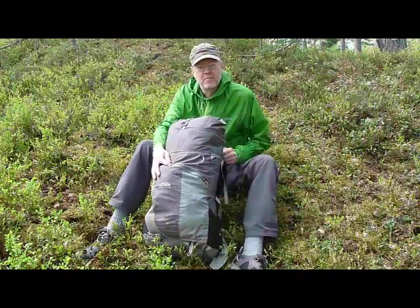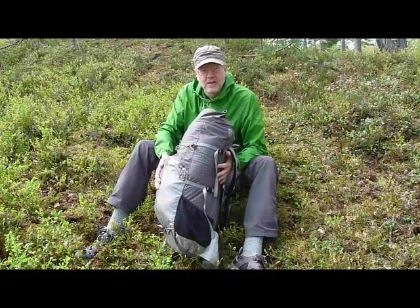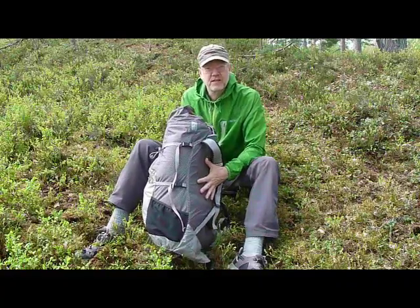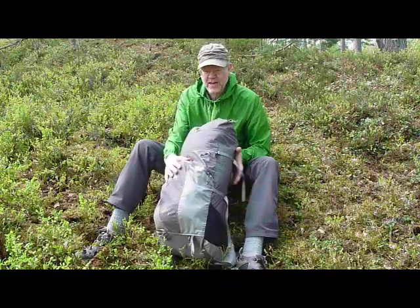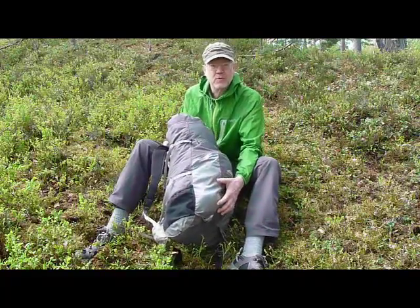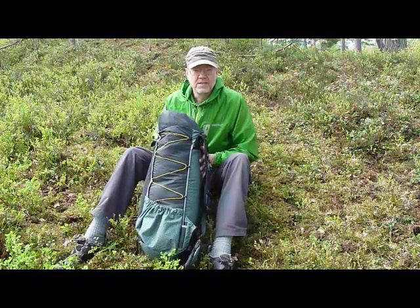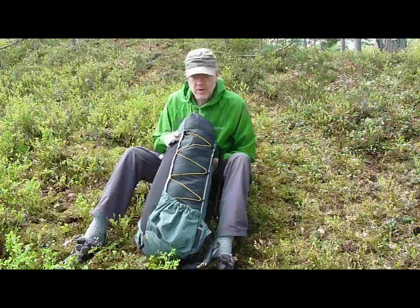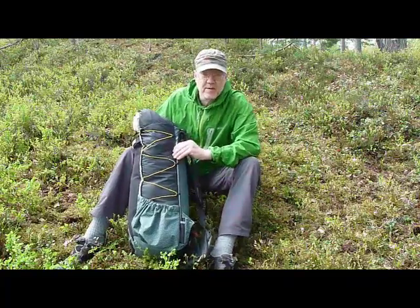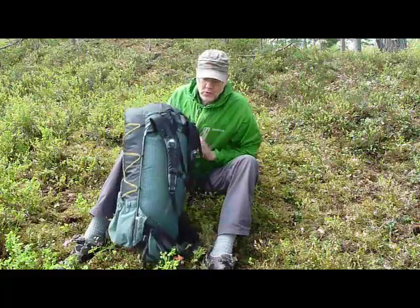This is a GoLite Jam pack with a volume of 52 liters and weighing about 650 grams. Later models weigh slightly more. This is a frameless pack, but still works very well, and I used it myself on Fjällräven Classic a couple of years ago. I have also made a three-week, 500-kilometer trek through Swedish mountains using this pack, with a maximum weight of 13–14 kilos, which worked very well. This is a ULA-O with a volume of about 55 liters and weighing some 650 grams. It has a slight supporting frame, which makes it a bit easier to pack and it can also handle heavier loads.